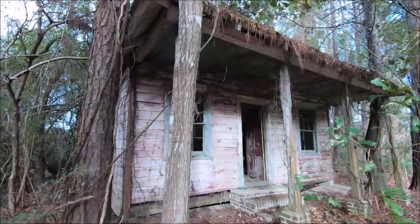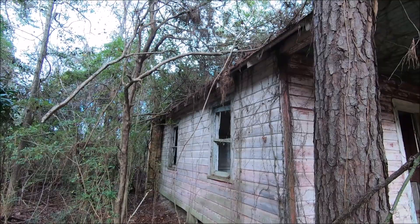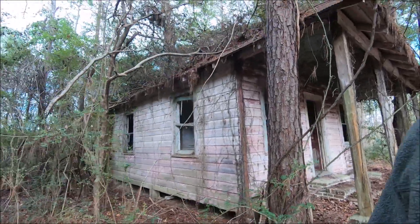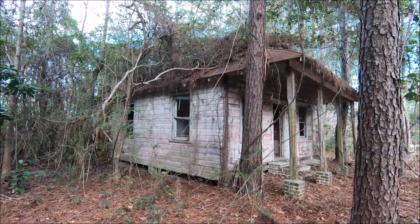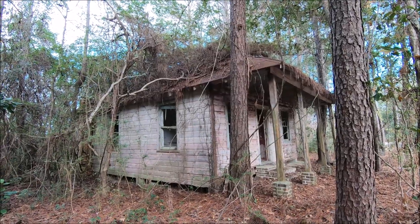It is a neat looking house, isn't it? Just nestled in the woods. Thanks for watching my videos.